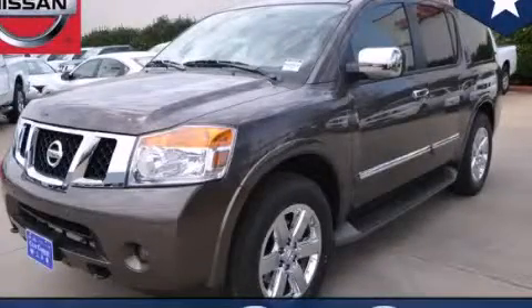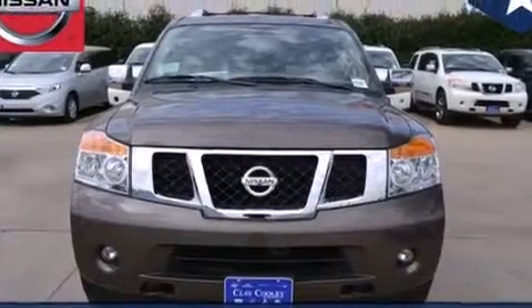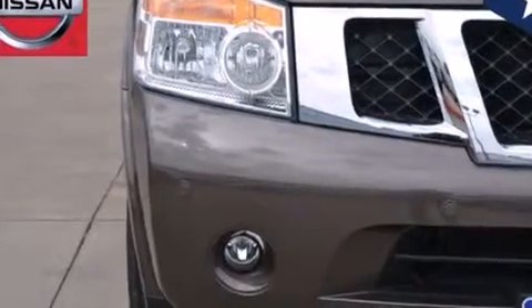This is a brand new 2014 Nissan Armada, for when safety, size, and space are of importance. It features a 5.6 liter 8-cylinder engine and an automatic transmission.